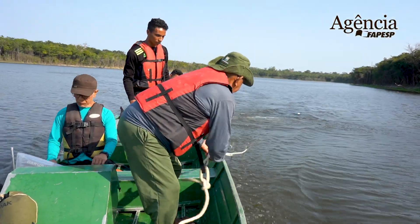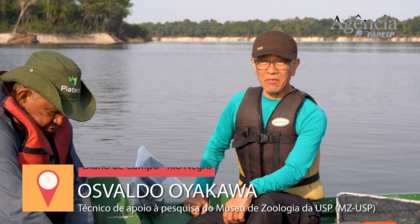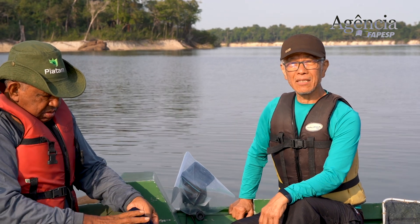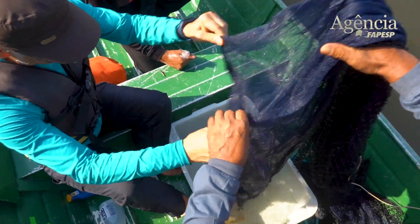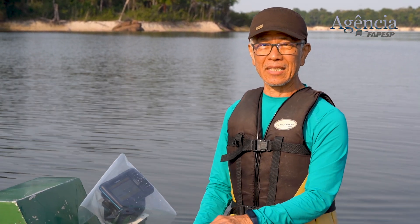Hoje, no segundo dia de coleta aqui da Expedição DG Rio Negro. Acordamos às cinco horas da manhã, tomamos um café rápido e às cinco e meia já estávamos a caminho do ponto aqui no rio Jaóperi, próximo ao provável ponto de coleta da Iracema cayana, feita pelo Tyson Roberts em 1968. Já fizemos um primeiro arrasto que não teve êxito, porque não pegamos o que estamos procurando, mas vamos continuar aqui no nosso trabalho em busca desse emblemático peixe, a Iracema cayana.